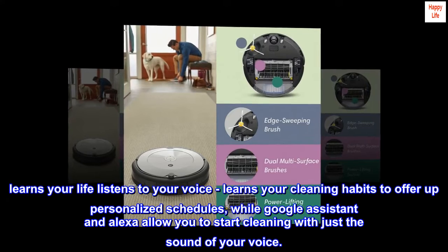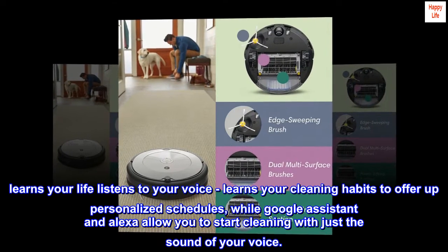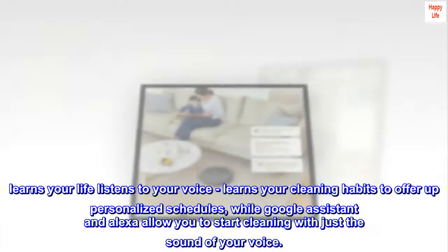Learns your life, listens to your voice. Learns your cleaning habits to offer up personalized schedules, while Google Assistant and Alexa allow you to start cleaning with just the sound of your voice.